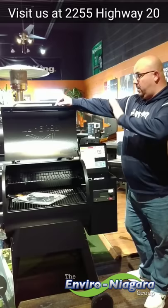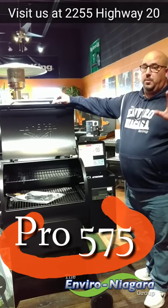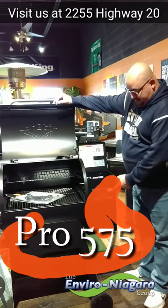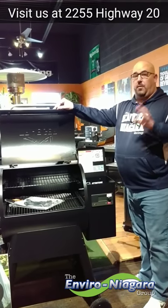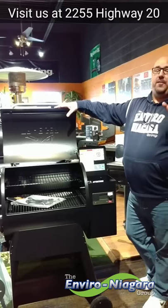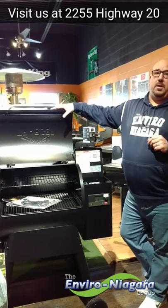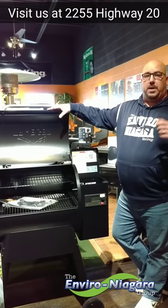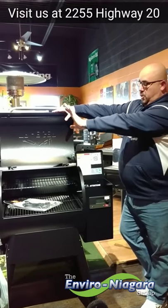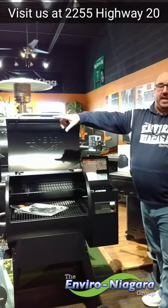Standing in front of the new Pro 575. What's new about the Pro model, you ask? This little guy right here — the D2 controller. It works with direct current, plus it also has a new fan and augering system for a better cook, better temperatures, and a lot more smoke.